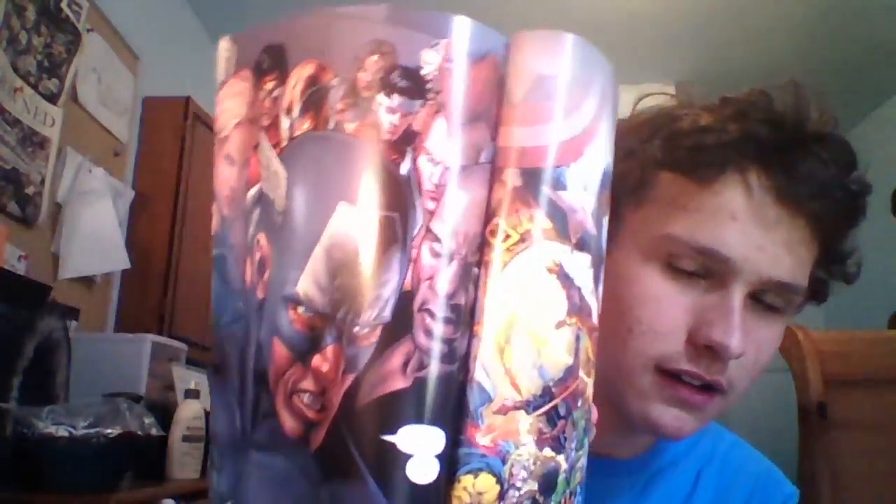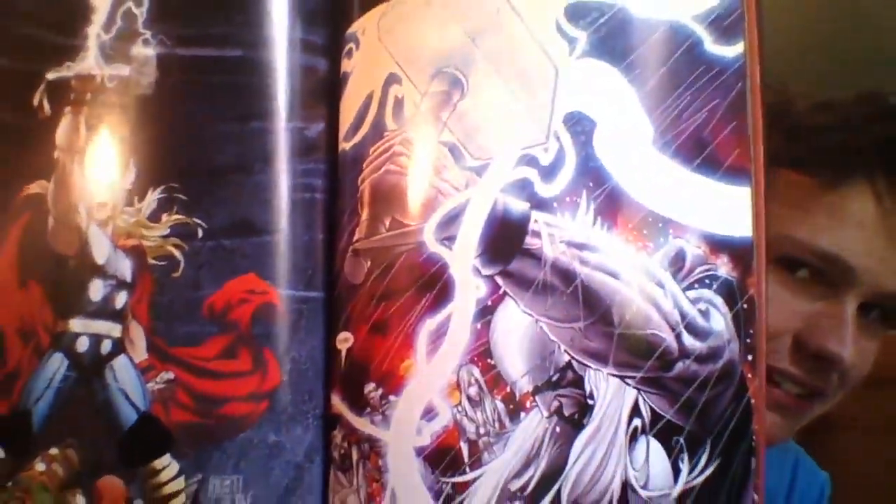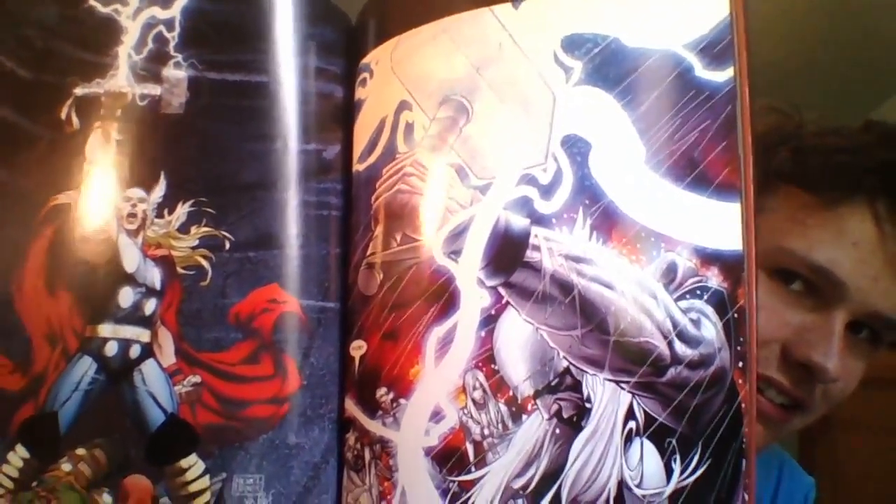Civil War number seven. Here's Spider-Man attacking people. Hold on guys — here's Thor with the lightning and the hammer. Here's another picture of Thor and the hammer.